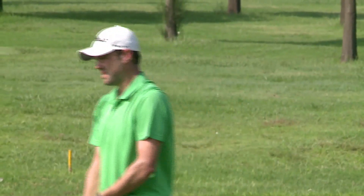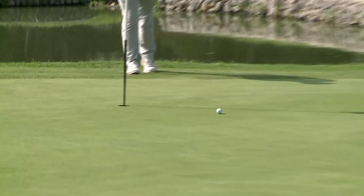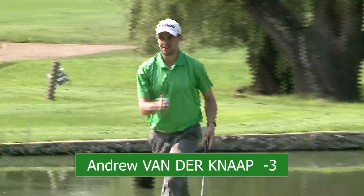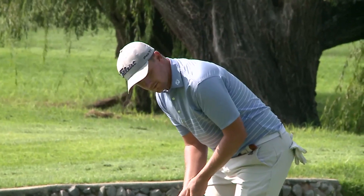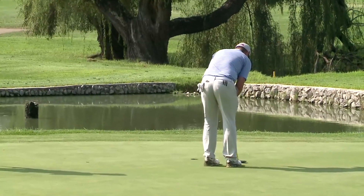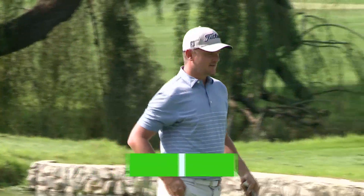Matt unfortunately made a couple of birdies but a double on the fourth, keeping him at even for the day. Andrew now with a long attempt — just slides by, he'll be happy with the two putt from that distance. Currently minus two for the day and three under for the tournament. Quintin hoping to get that putter working, but unfortunately not on song today — solid par, two under for the front nine, hoping to get that stick working on the back nine.